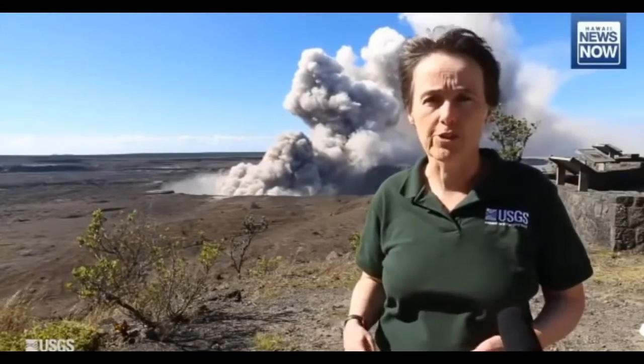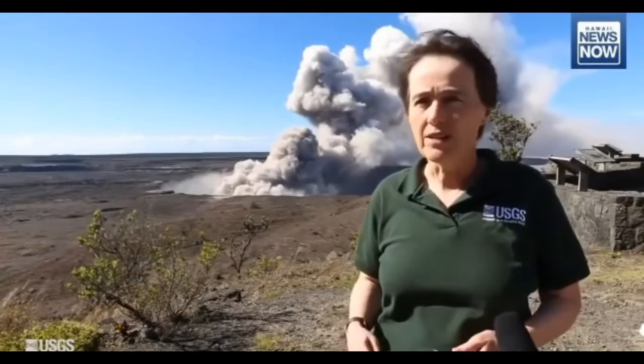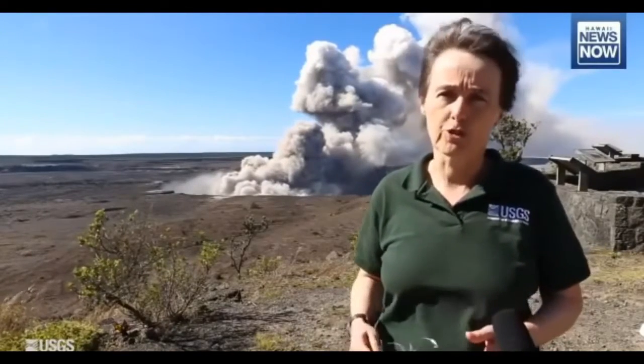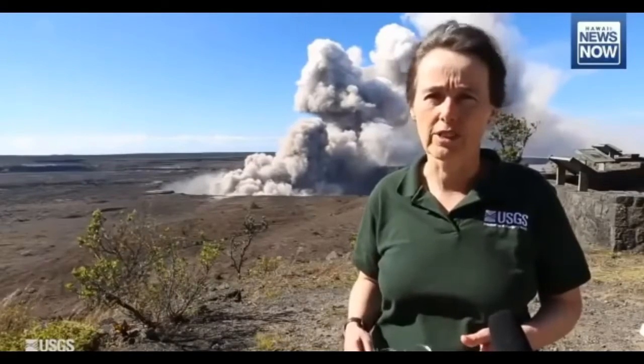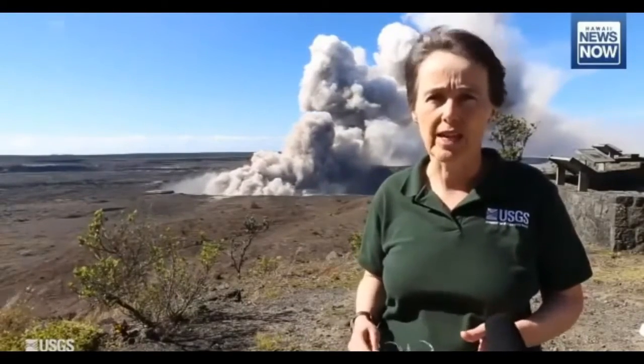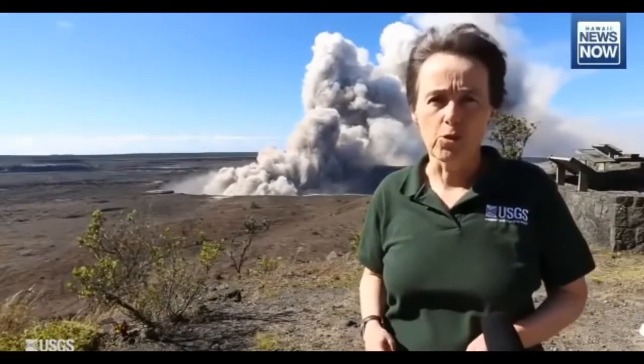That's just a preliminary interpretation, but something we're considering. So far, we have not seen any evidence of these overpressured steam-driven explosions, which is what we're worried about in the long run here at the summit of Kilauea. Just to emphasize, we have seen no evidence of that activity yet, but this is something we're watching for.